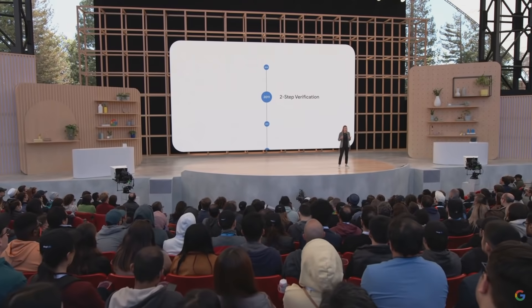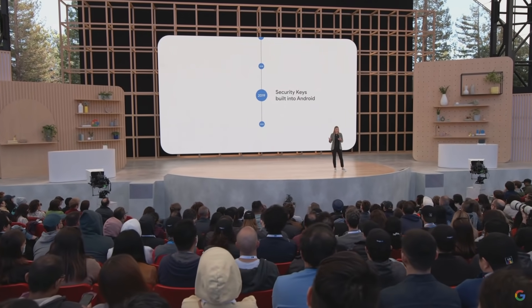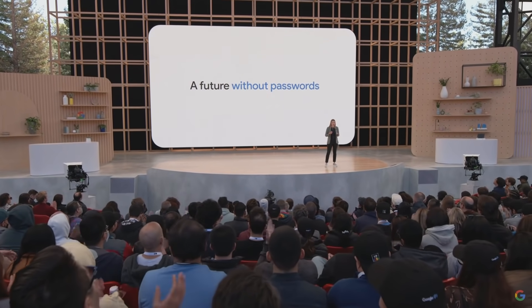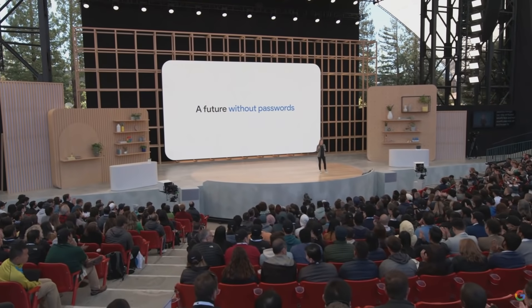Thanks to years of engineering investment in our password manager, two-step verification, security keys, and most recently pass keys, we've laid the path for a future without passwords. We're now leading an industry-wide effort to enable passwordless sign-in across every device, website, and application on any platform. I'm really proud of the work we've done to make secure authentication accessible for everyone, everywhere.